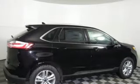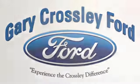See what it can do for you when you take it for a test drive. Discover the Crossley difference today.